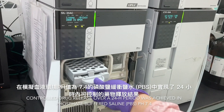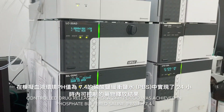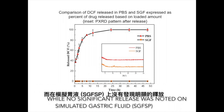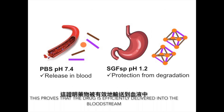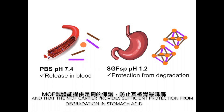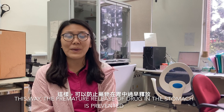Controlled drug release over a 24-hour period was achieved in phosphate-buffered saline with a pH of 7.4, which simulates the blood environment, while no significant release was noted in simulated gastric fluid. This proves that the drug is efficiently delivered into the bloodstream, and that the MOF carrier provides sufficient protection from degradation in the stomach acid. This way, the premature release of drug in the stomach is prevented.